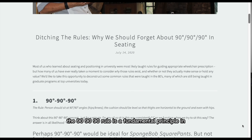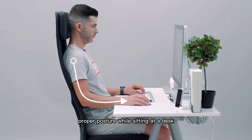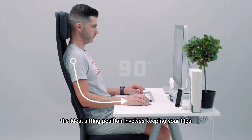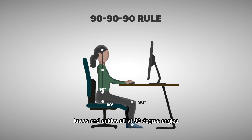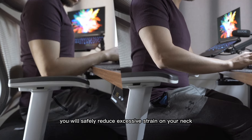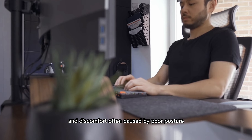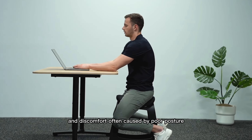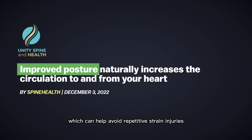The 90-90-90 rule is a fundamental principle in ergonomics that emphasizes the importance of maintaining proper posture while sitting at a desk. This rule suggests that the ideal sitting position involves keeping your hips, knees, and ankles all at 90-degree angles. By practicing the 90-90-90 rule, you will safely reduce excessive strain on your neck, back, and spine while preventing the pain and discomfort often caused by poor posture. This improved posture also promotes good blood circulation, which can help avoid repetitive strain injuries such as carpal tunnel syndrome.